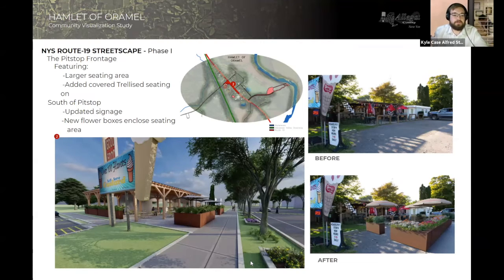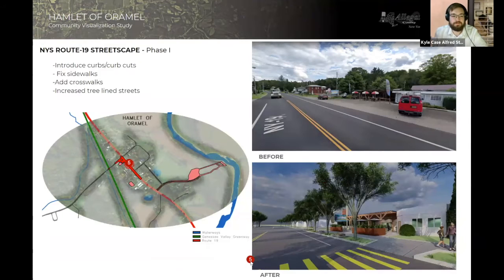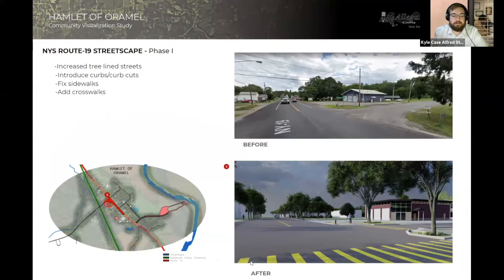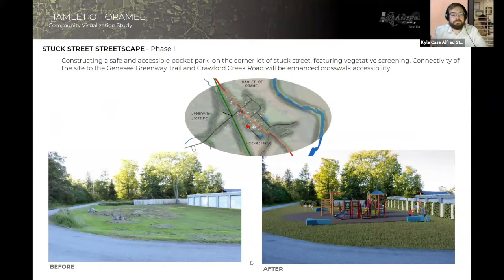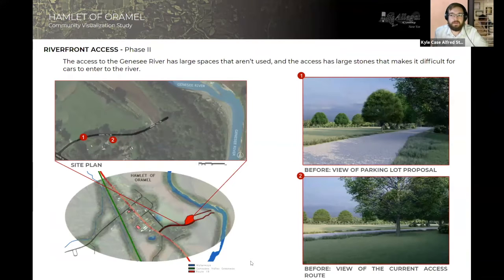Along with those renovations, we have proposals for updating of the sidewalks and addition of crosswalks at important intersections due to a severe lack — there were no crosswalks in the entire hamlet. Another part of phase one is the construction of a park in the back corner of the hamlet right off of Crawford Creek Road, a nice small place for families. Phase two takes us to the waterfront with the proposal of waterfront access, a parking lot along Ormel Hill Road — right off Route 19 — along with additions of a boardwalk and pavilions, making it a very easy and convenient location for people to stop at while visiting the town.